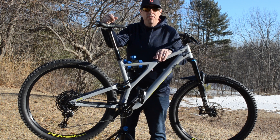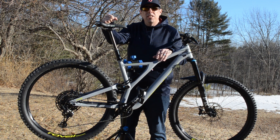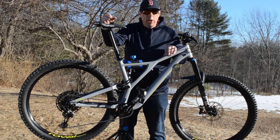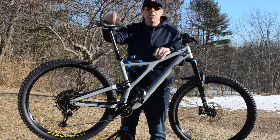So here it is. I purchased this bike in the middle of February. It's a Specialized Stump Jumper 2019 with 29-inch wheels — it's the alloy comp version and it cost me right around $3,000.